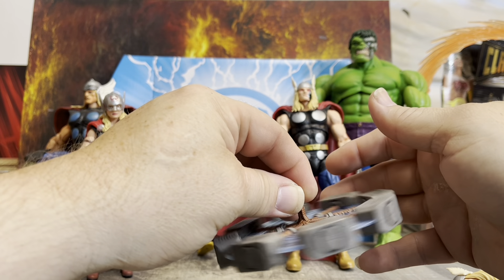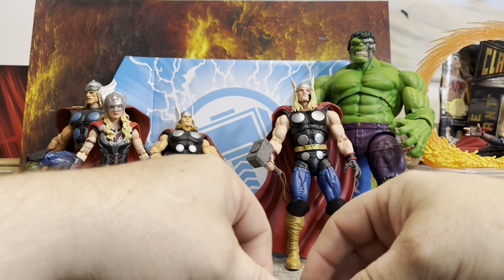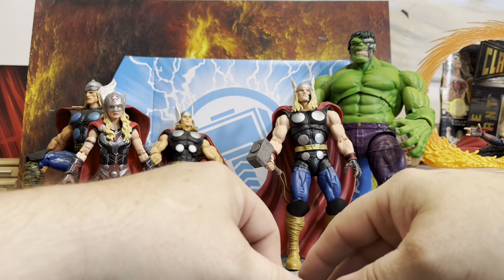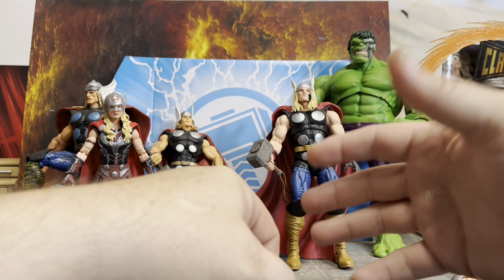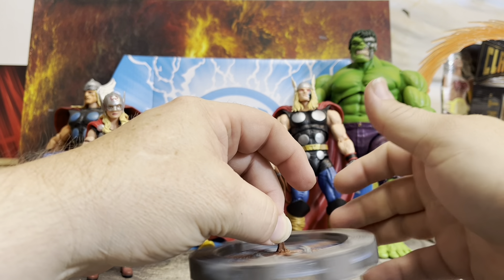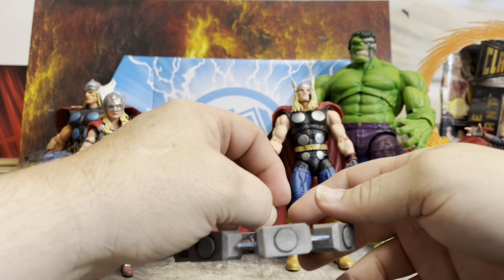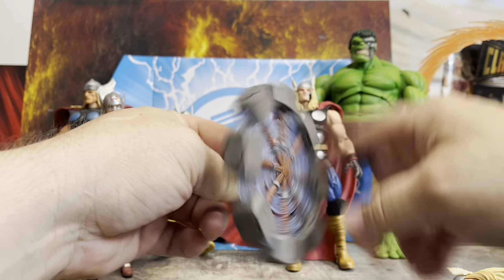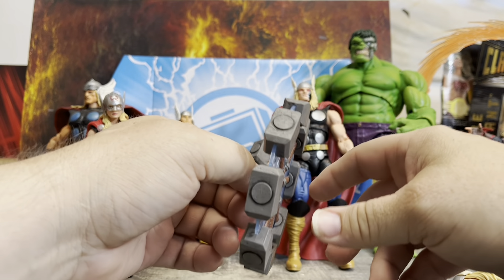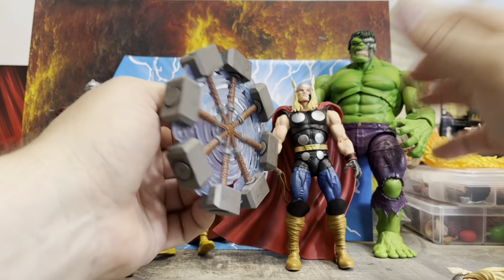The Beta Ray Bill from Marvel Select should be coming up for pre-order pretty soon, so get in on that because he's going to be bigger scale — seven inch as opposed to six inch — so that'll be a lot more fun since he's a big creature. Pay attention to deals; Target's been having awesome deals lately, and GameStop too. Around Thanksgiving you've got Black Friday and Cyber Monday — great time for deals, but don't wait too long because things do sell out.